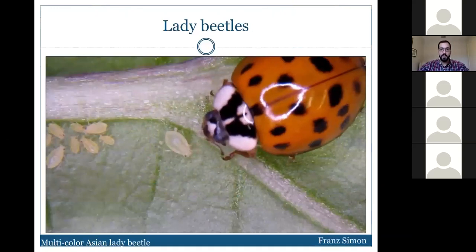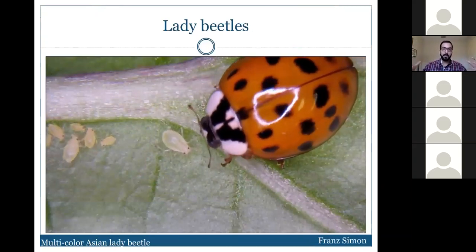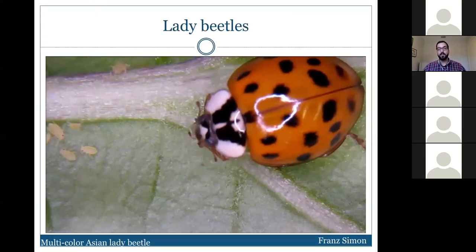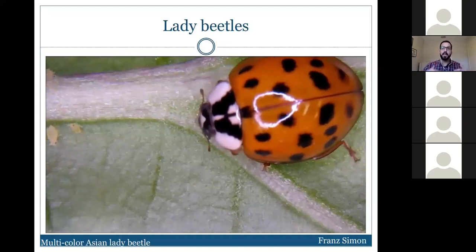Here are lady beetles eating aphids — they are voracious predators. This is the multicolored Asian lady beetle, technically an invasive species that invades homes in fall seeking shelter. On the landscape, they eat a large number of aphids. Purchasing and releasing them in large quantities may not be effective, but encouraging their populations by being careful with pesticide applications and providing habitat or alternative resources can be helpful.